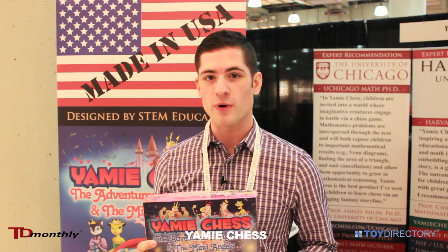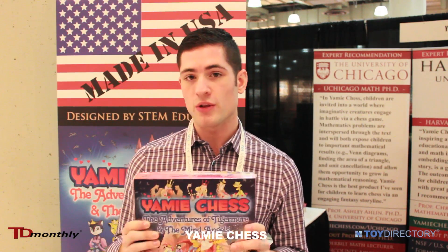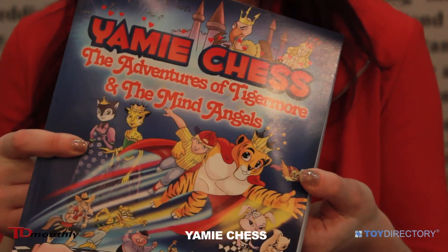What makes Yami Chess really important is that it teaches kids great conceptual ideas and sets them up for success in the future for learning. Basically, through playing the game, learning how to play chess, and using the engaging coloring booklet inside, kids are going to learn great conceptual ideas about mathematics, science, and engineering.